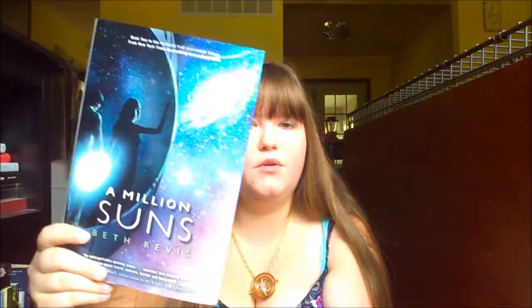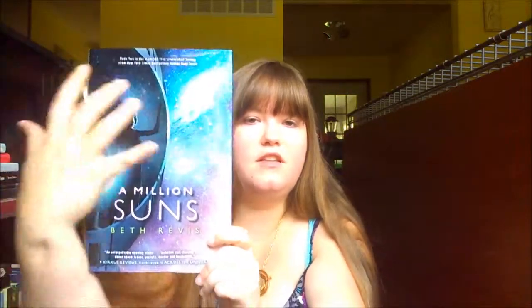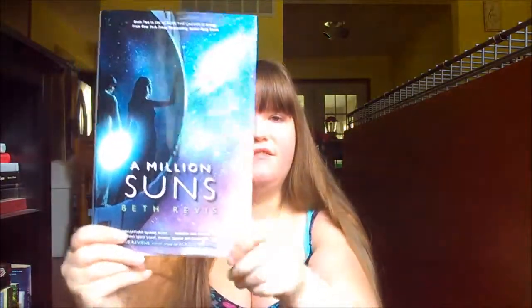At number four is Across the Universe by Beth Revis. This is another one that had an annoying cover change in the middle of the series — the first two books look like this and the third one really sucks. But it's another one I'm going to keep the original covers for even though they won't match. I love the stars and the different shades of blue used; I love this whole cover — it's all pretty.